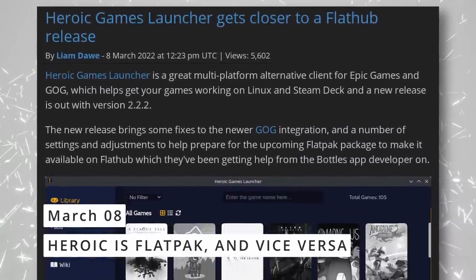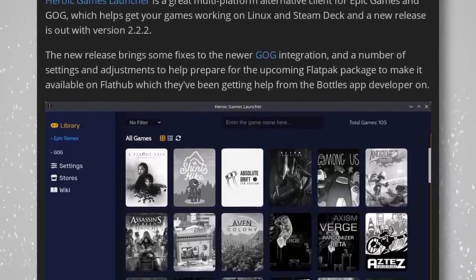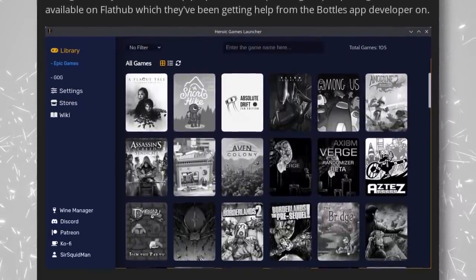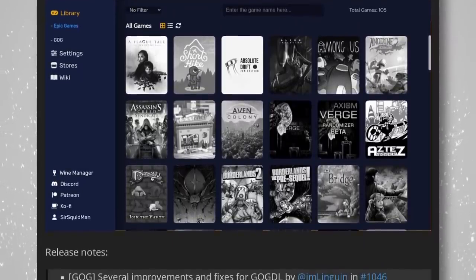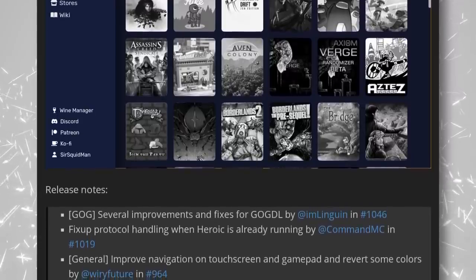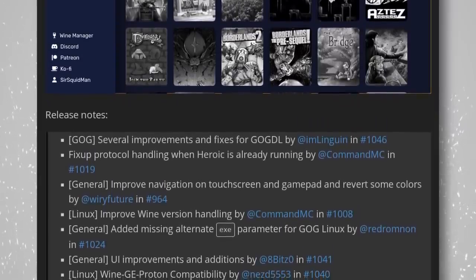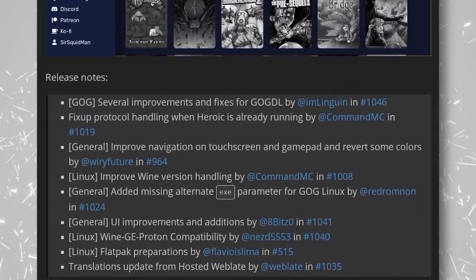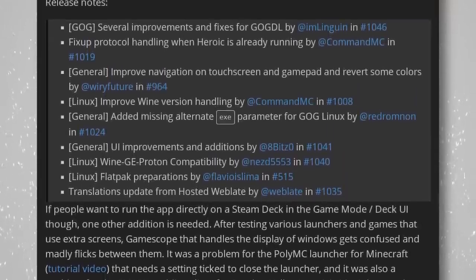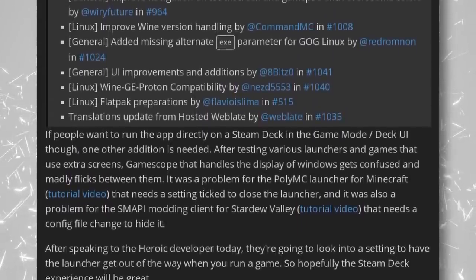The Heroic Games Launcher is getting closer to a full Flathub release, which also means it's getting closer to being available on the Steam Deck. Currently it's available as an AppImage, in a PPA, in the AUR, and other places, but Flatpak and Flathub weren't previously an option. With the Steam Deck's release, that's changing and Flatpak is becoming a priority. They've been getting help from the developer of the Bottles app, and a new version 2.2.2 fixes the new GOG implementation and prepares the Flatpak transition.